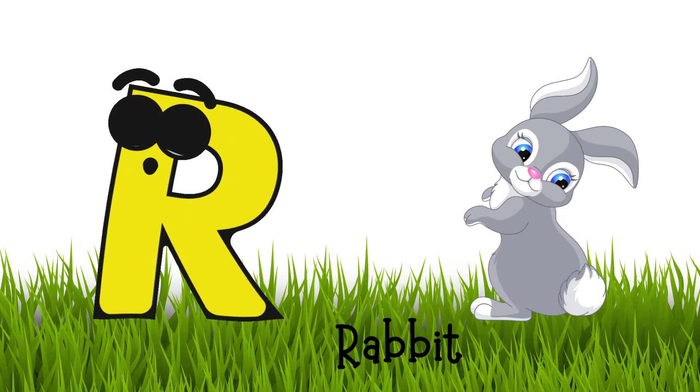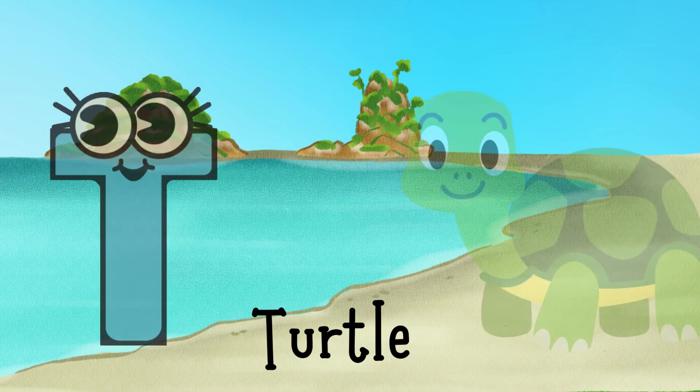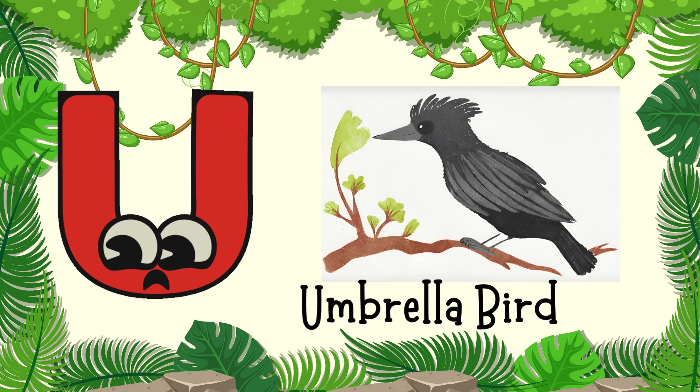R for Rabbit, S for Snake, T for Turtle, U for Umbrella Bird.